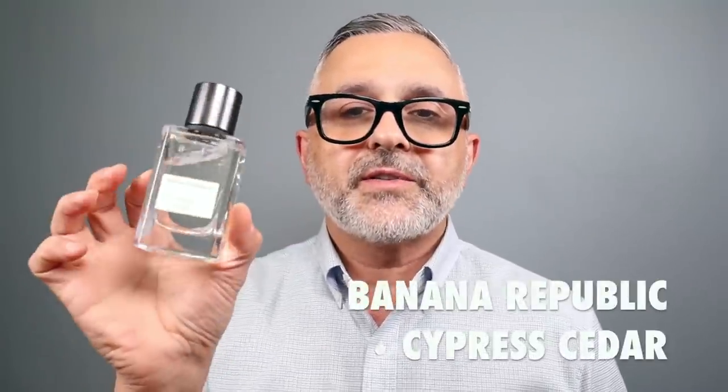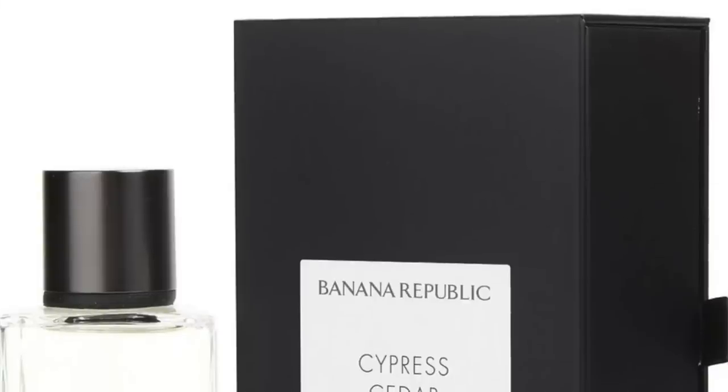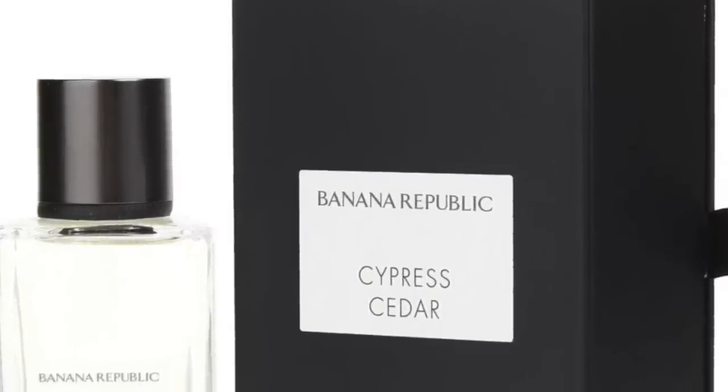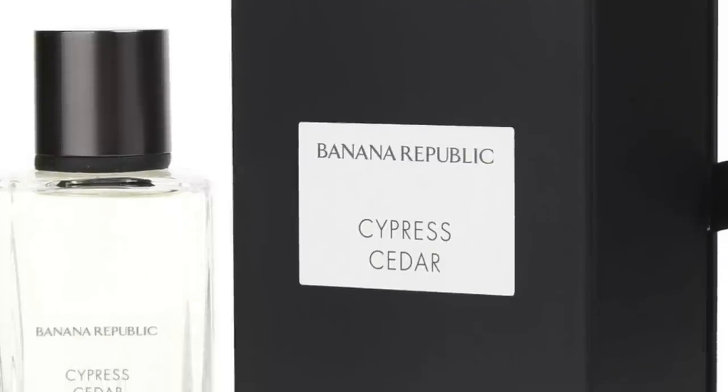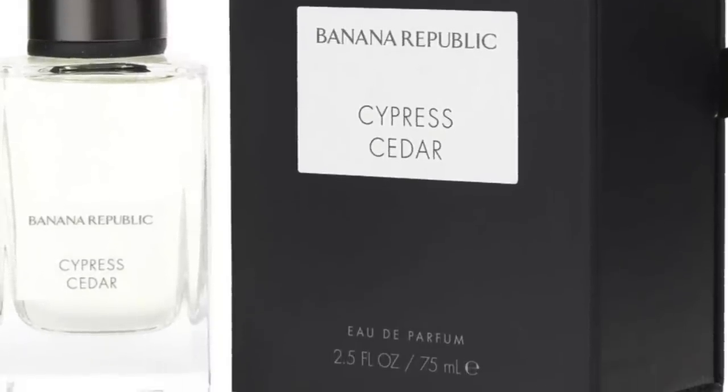At number 9, it's Cypress Cedar — a great woody fragrance experience. It's not only cypress, which is a very unique green and woody note, and cedar, but you also have vetiver, a bit of orangey touch, spice, bitter orange, moss, rhubarb, mint, and pink pepper. It's a nice balance of woods, citruses, fruits, and aromatics. Cypress Cedar at number 9.